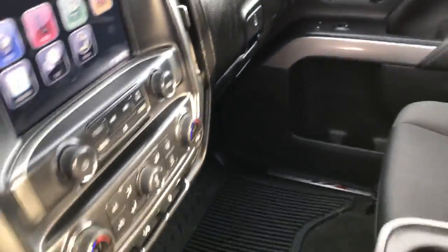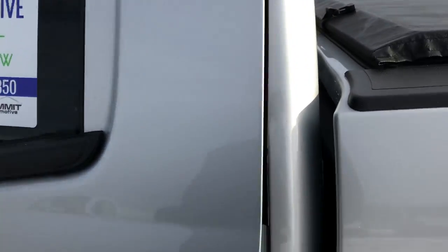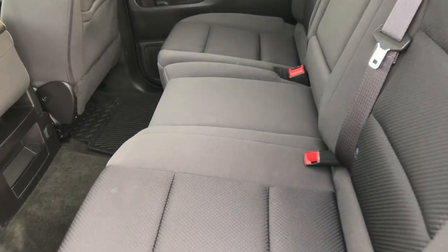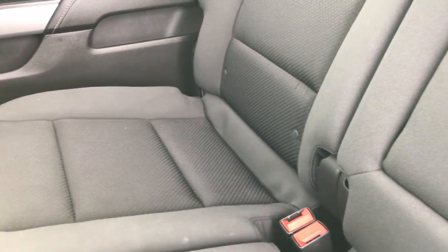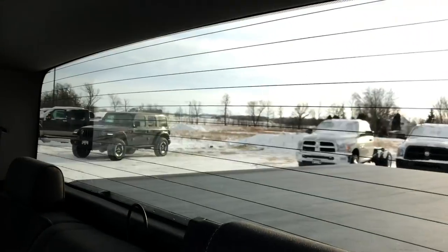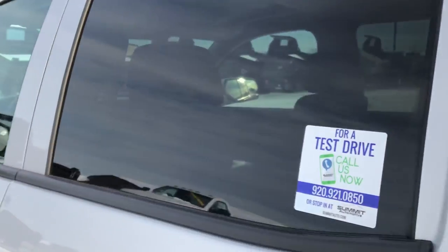We'll take a quick look at the back seats and then check out under the hood. Back seats are in excellent condition as well — no rips or tears back here. It does have the LATCH child safety system for car seats. These seats fold up for extra storage. You can see just how clean that carpeting is back here, and we have all-weather floor mats back here as well. There is also a fixed glass rear window with the built-in rear defrost.